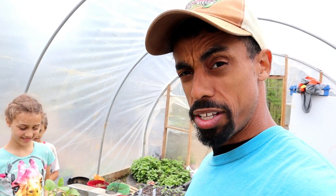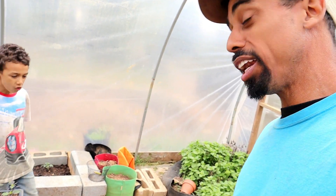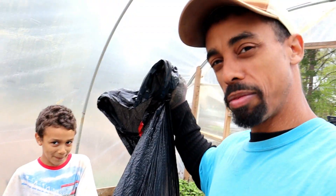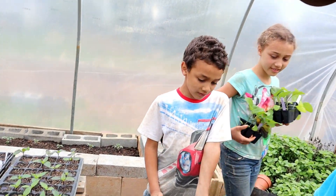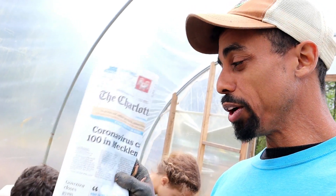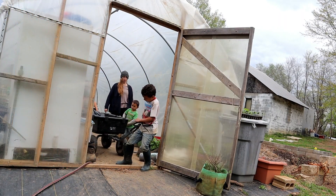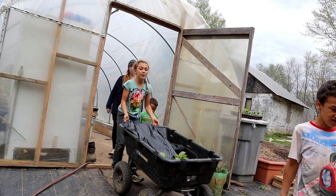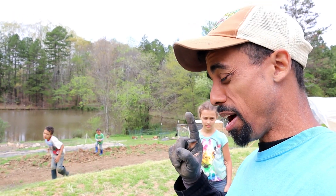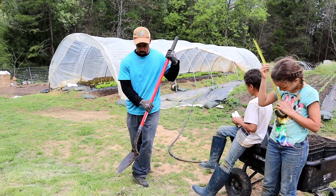Let's go ahead and get started. To deal with the grassy area, we're going to use something that most people have or can have access to — newspaper — to suppress the weeds. The first thing we're going to do is dig our holes. With eggplant, they need to be about 18 to 24 inches apart, so we're going to dig holes specifically for our eggplant.